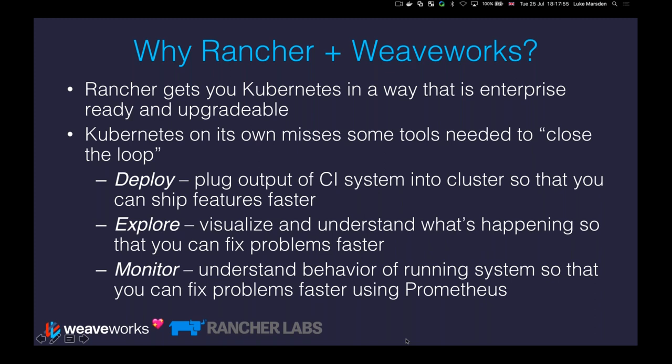Given that you have Rancher deploying Kubernetes, why would you want to use Rancher together with Weaveworks, or WeaveCloud — the product we have at Weaveworks? The short answer is that Rancher gets you a Kubernetes in a way that is enterprise ready.